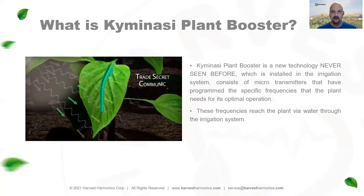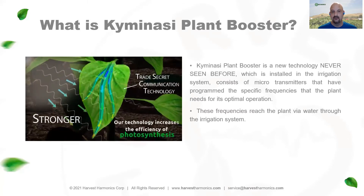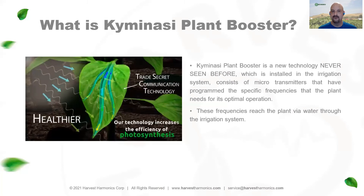When the plants absorb the frequencies of the Kimunasi Plant Booster, they grow stronger, healthier, and faster. They produce more flowering and more fruits and vegetables, and the fruits and vegetables have higher quality than previously. We've measured this over hundreds of different experiments testing side-by-side comparisons of controlled fields versus our treated fields.